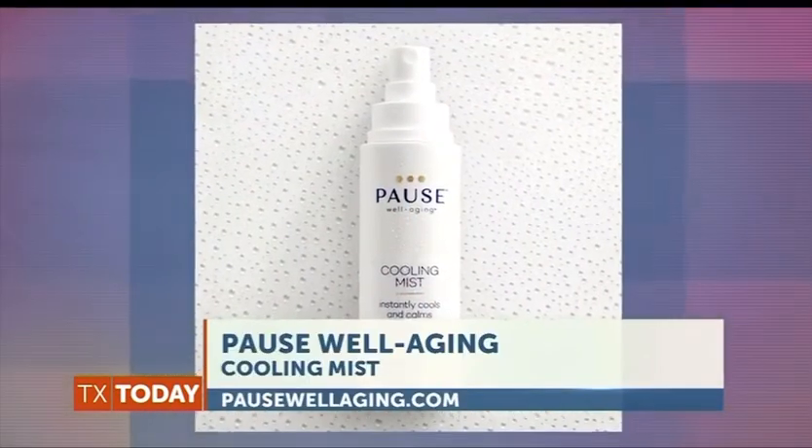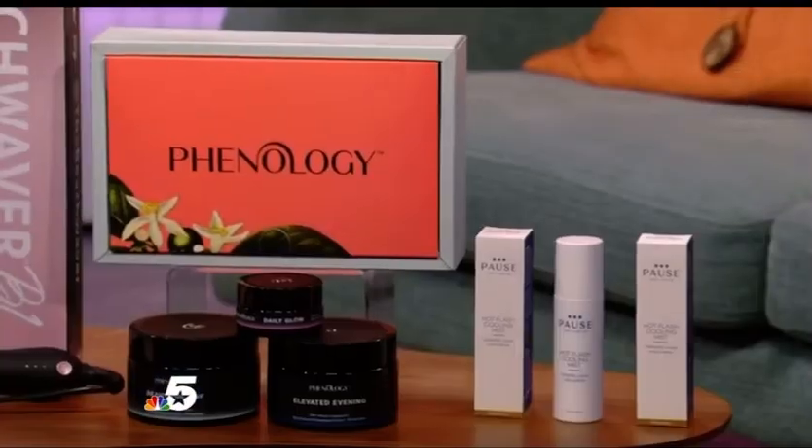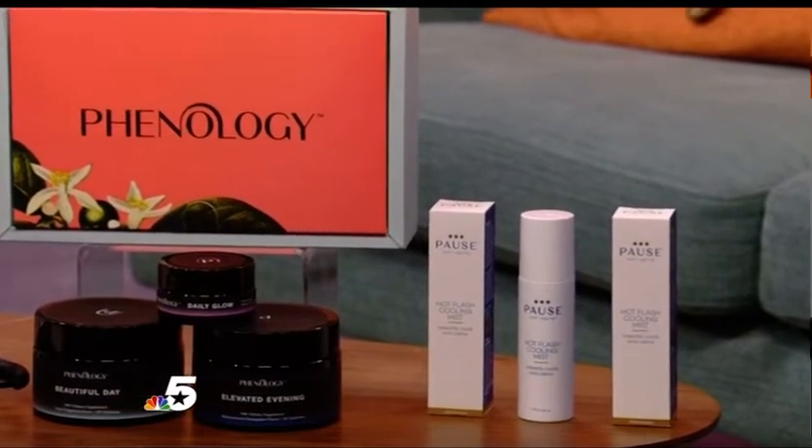And one more brand: Pawswell Aging. Pawswell Aging is really the pioneer in the menopause movement. Every woman needs their hot flash cooling mist because it gives you instant relief from a hot flash and those night sweats. Even if you just get hot, pop it in your purse and you will be thankful you have it.